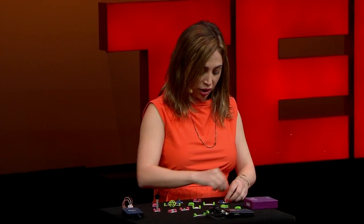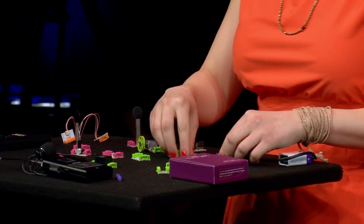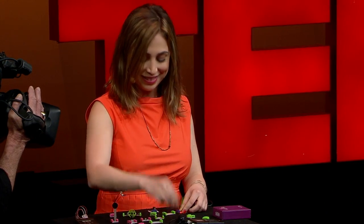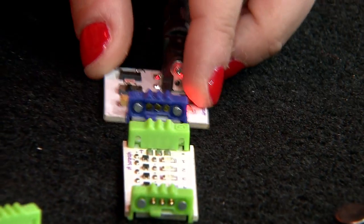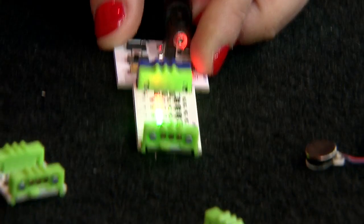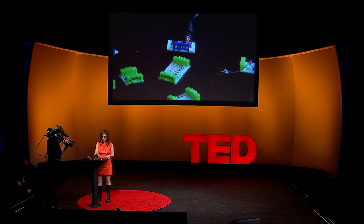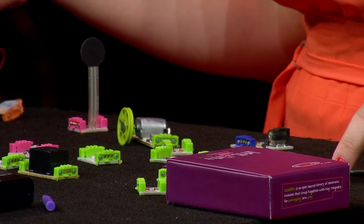littleBits are electronic modules, each with one specific function. They're pre-engineered to be light, sound, motors, and sensors. The best part is they snap together with magnets, so you can't put them in the wrong way. The bricks are color-coded: green is output, blue is power, pink is input, and orange is wire.